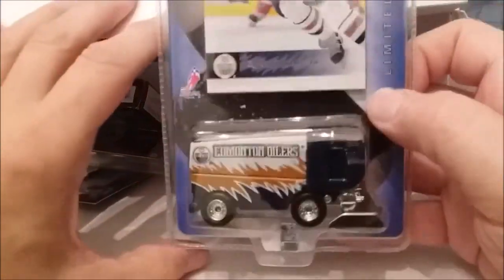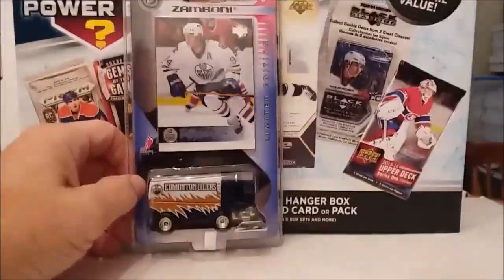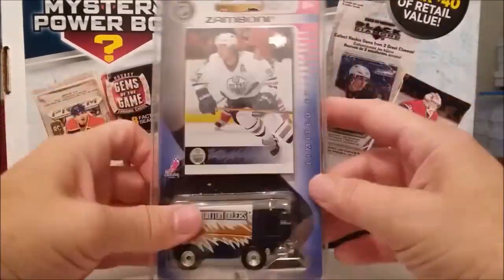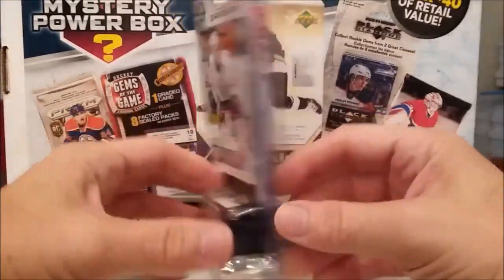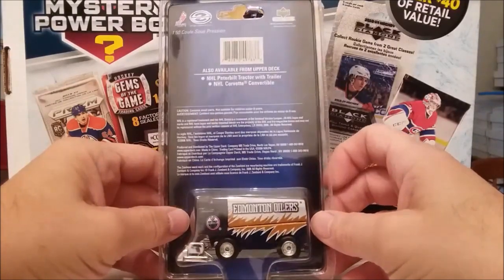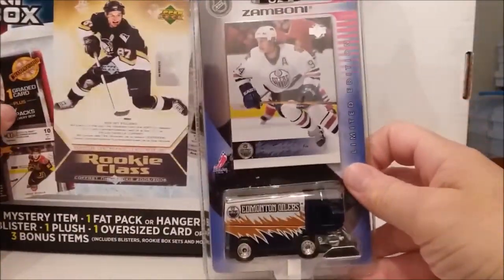Wait a minute — we got something! Hey, there's what's rattling around. Hey now, that's kind of cool. Let's pull things out as we go. Edmonton Oilers Zamboni — limited edition diecast with one official NHL trading card, Ryan Smith, Upper Deck. Yeah, that's kind of cool. That's pretty interesting. A little bit different from what we've been getting.